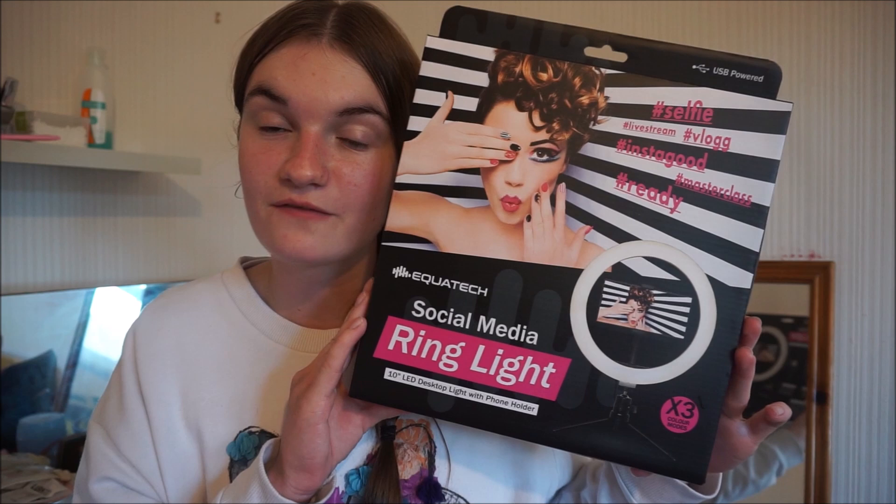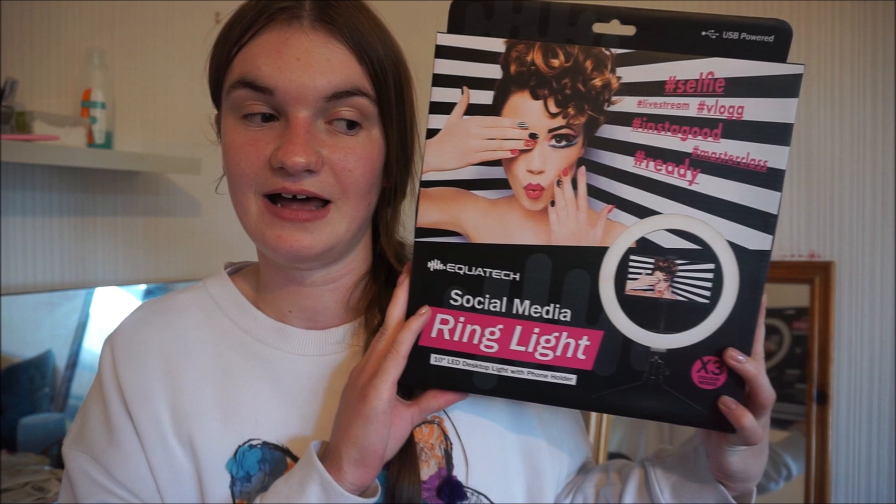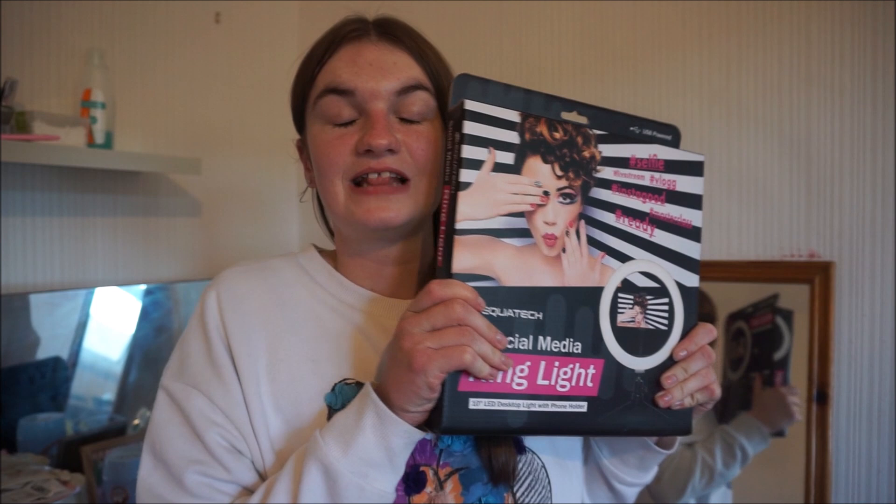This cost me $8.99. I'm not going to show it on camera because my camera's at 30% battery, but I finally got myself a ring light. It isn't a big one but it's perfect for my channel. It's by Equitec — a ring light with three different colour modes: white, blue, and yellow. I genuinely still can't believe I've got this.